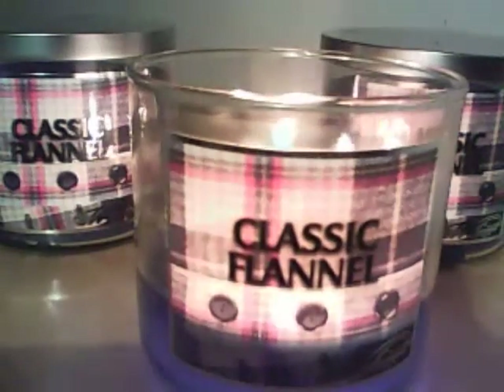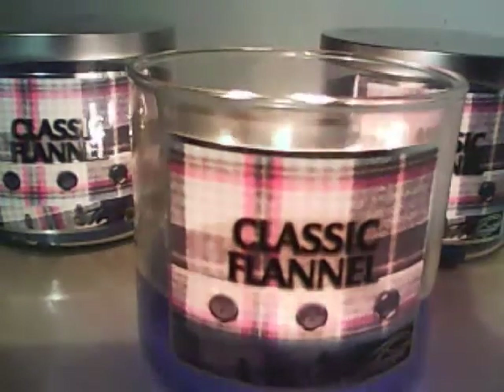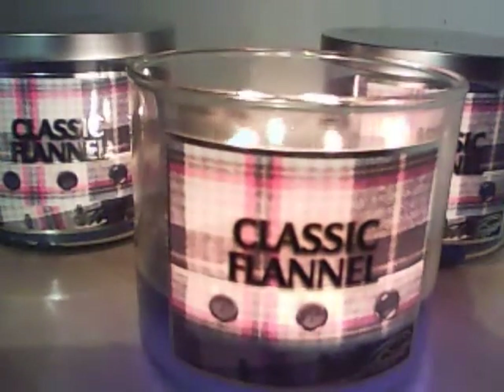So out of them all, this one was my favorite. You can see I bought backups of it here. I really like the scent a lot. It is a beautiful blue-colored wax, and I'm going to show you here with one of the backups.